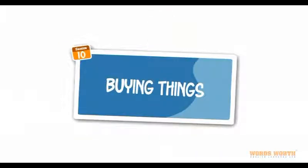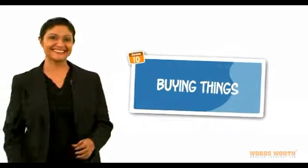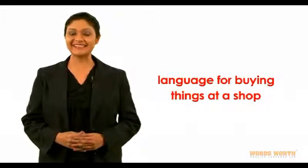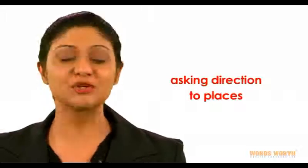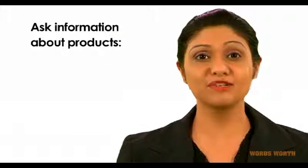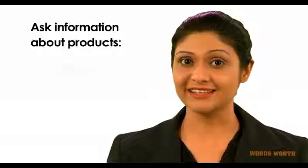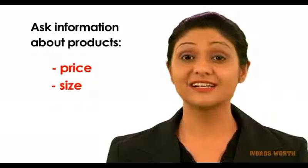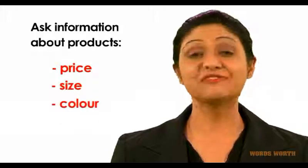Welcome to session 10: Buying Things. This session covers language for buying things at a shop, asking directions to places, and asking for information about products like price, size, colour, and flavour.